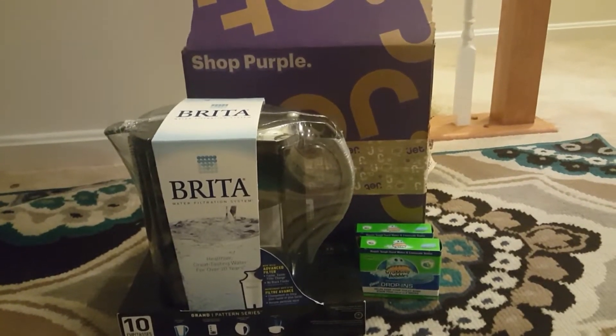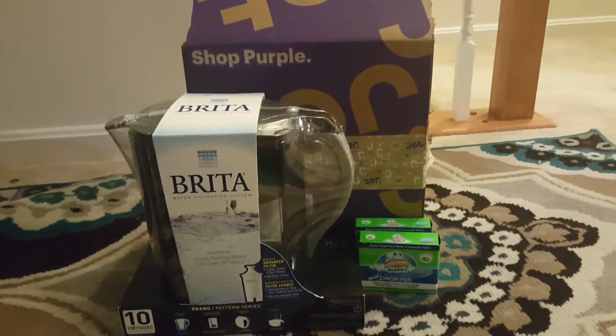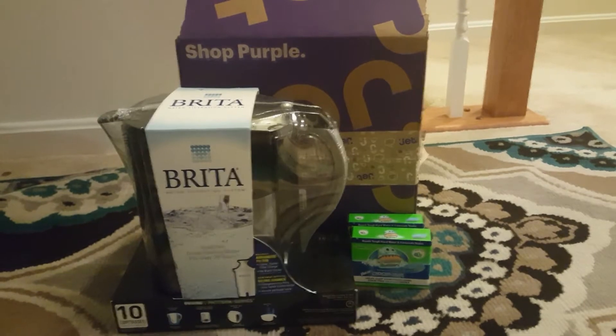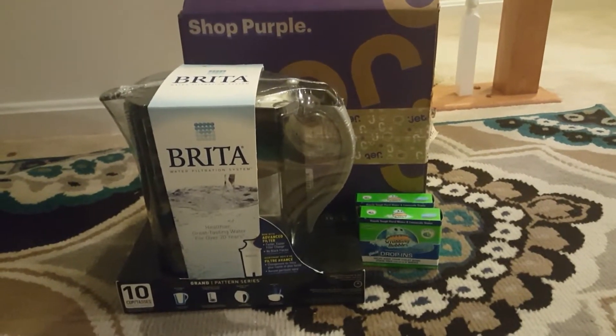Even if you go to a store, you still have to pay the same amount of money for the product, and you also have to actually go to the store. So this time I got a Brita filter from jet.com.